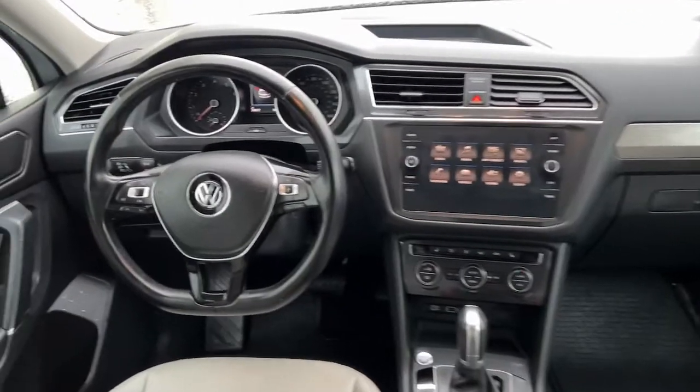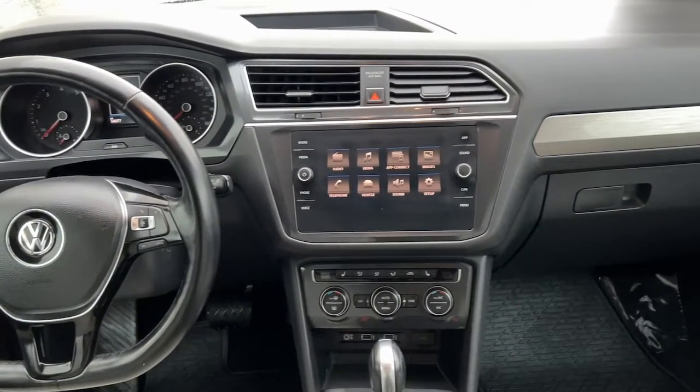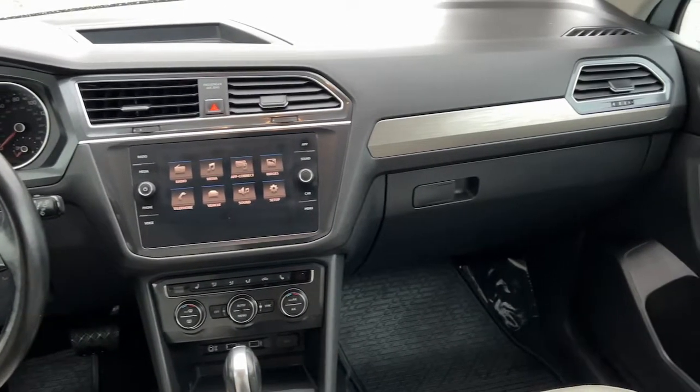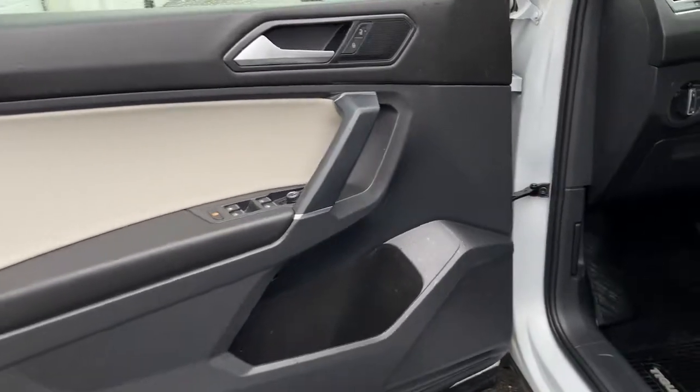These are just some of the great options this vehicle comes with: keyless entry, electronic stability control, trip computer, power windows, bucket seats, four-wheel disc brakes, and power steering.